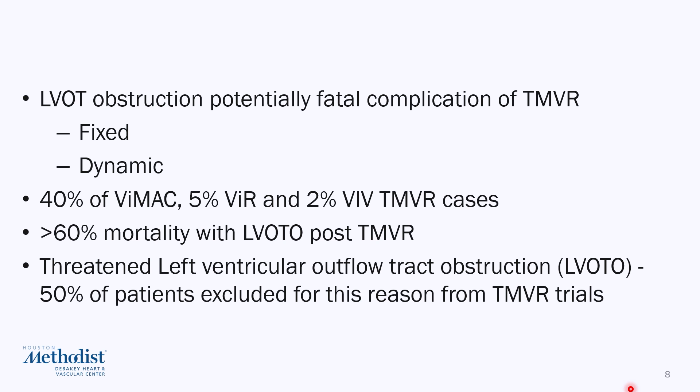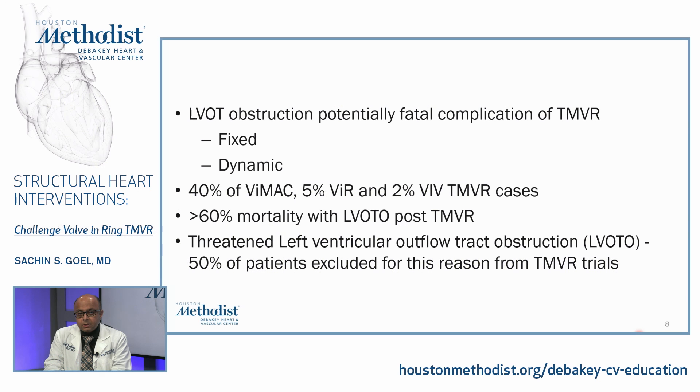LVOT obstruction is a potentially fatal complication of transcatheter mitral valve replacement; it could be fixed, dynamic, or both. This is related to the proximity of the upper septum to the frame of the valve and also the anterior leaflet, which is present in these cases. In transcatheter mitral valve replacement, we're not cutting the leaflet as surgeons do, so the anterior leaflet poses an additional risk. It has been shown to occur in 40% of valve-in-MAC TMVR cases, 5% in valve-in-ring, and 2% of valve-in-valve TMVR cases. Once it occurs, it carries a mortality risk of more than 60%, so it is very important to recognize and take measures to reduce the risk.